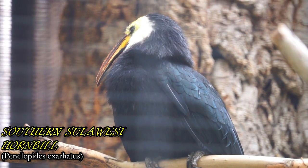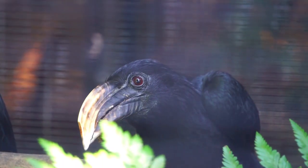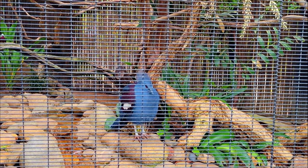Sometimes referred to as the dwarf hornbill, these birds nest in tree cavities of very large trees. It can be identified by its black body and greenish tint on its tail and back.